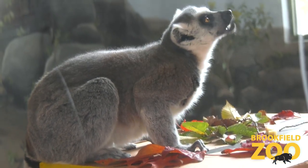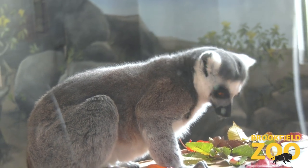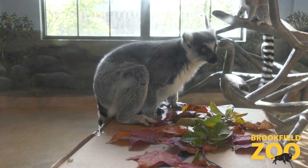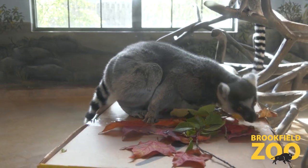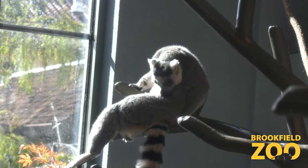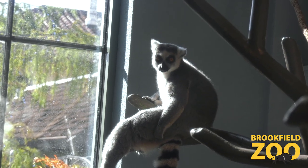Another fun fact is that lemur groups are actually female dominant, which is pretty rare among primate species. The females kind of reign supreme. The alpha female has her pick of the food and pick of the mates, so she will do a lot of the breeding in the group. There are a few other females in the group, but generally the alpha female is in charge and can determine when she wants to breed as well.